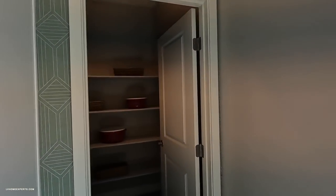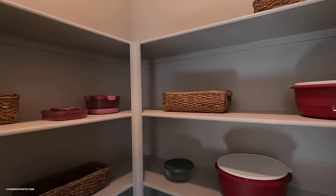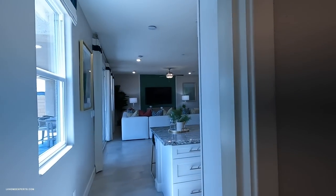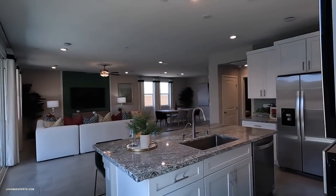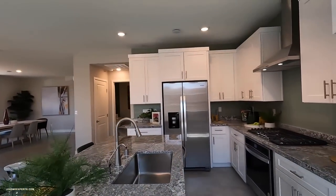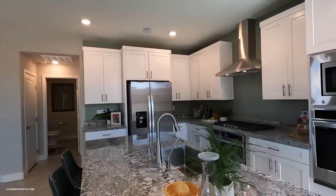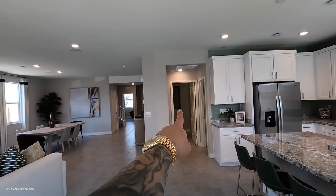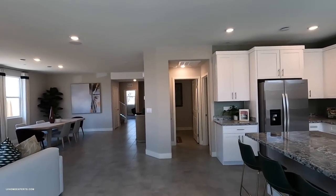Right behind the kitchen we have a full walk-in pantry — look how large this is. The casings around the door are two-inch casings with orange peel texture, half-inch on the bull nose. This island seats four, which is really nice.